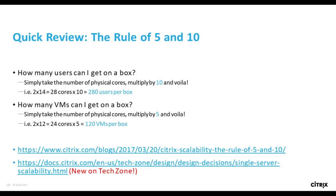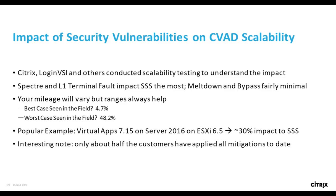Before getting there, let me quickly review the rule of 5 and 10. This is something I came up with a couple of years back to allow folks to quickly estimate density for virtual apps and desktops workloads. The math is simple — take the number of physical cores in the box and multiply by the correct multiplier: 5 for virtual desktops and 10 for virtual apps. Of course your mileage will vary, but it's also amazing how accurate this is. If this rule is new to you, I'd recommend checking out the new Tech Zone article I wrote on this topic last month. Now the million dollar question: how do all these security vulnerabilities impact single server scalability or change this rule of 5 and 10?